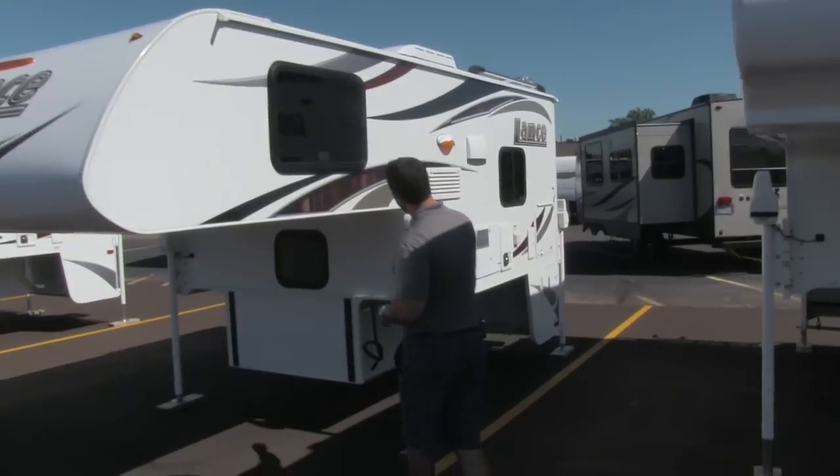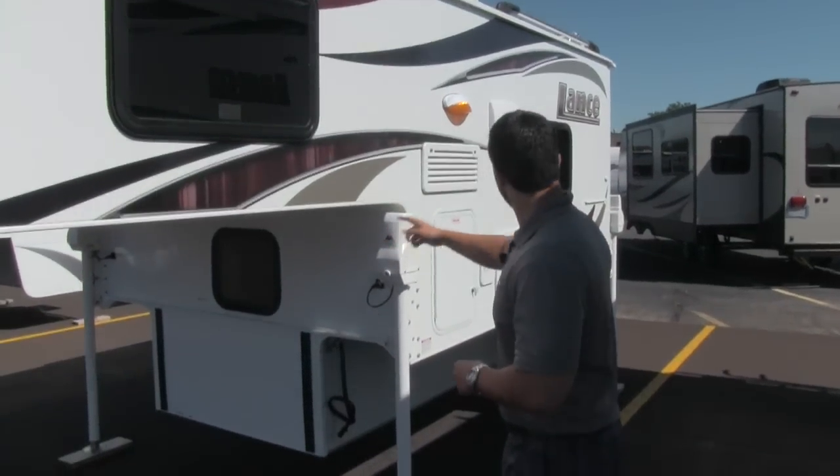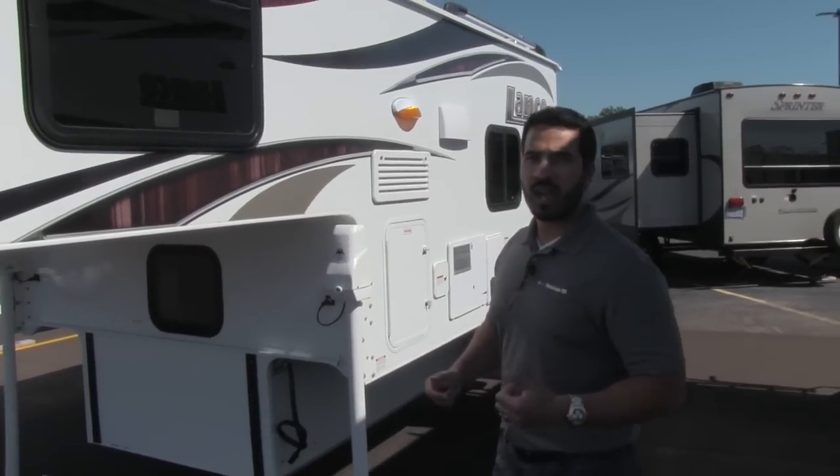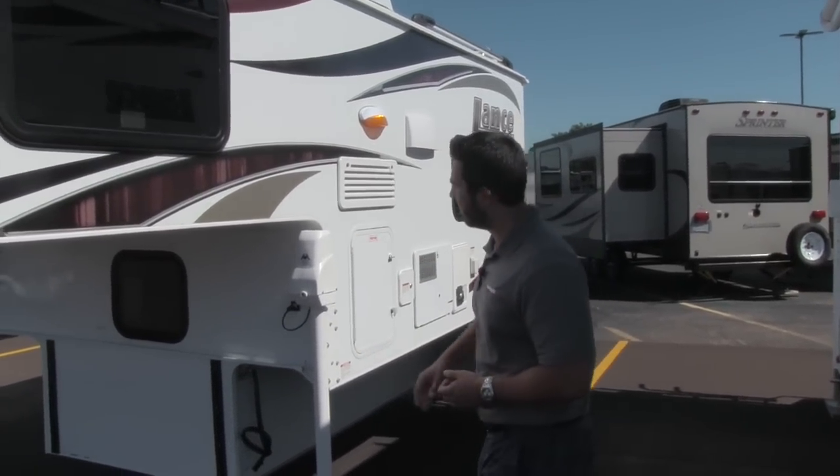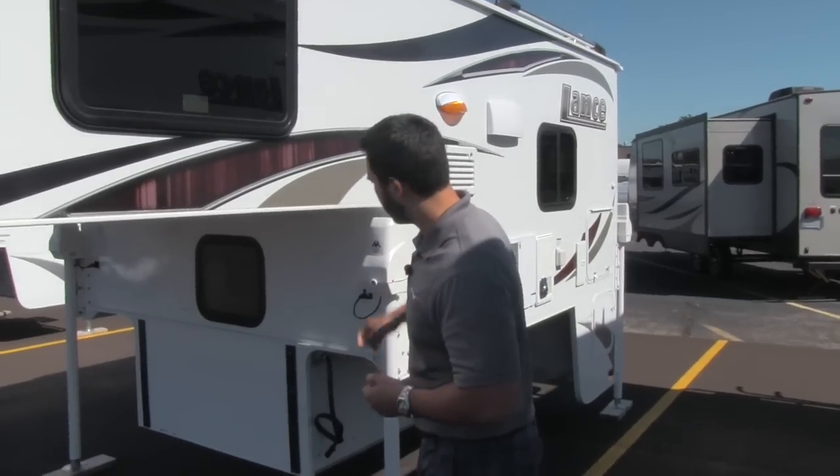We'll start right up front here. You're going to have Atwood heavy-duty jacks. These are going to go all the way around. You will have a control so you can operate them all at the same time or individually. It's going to make loading and unloading an absolute breeze.